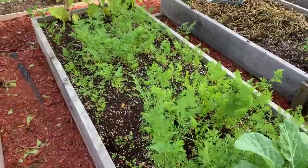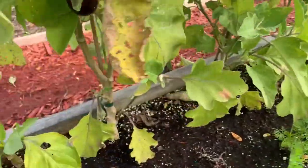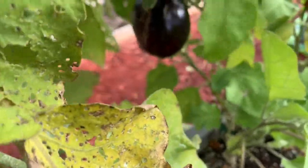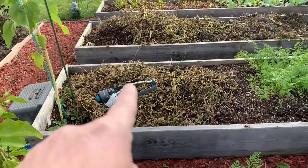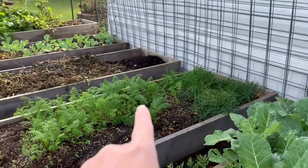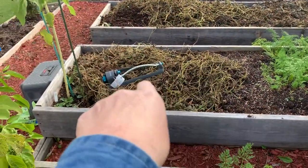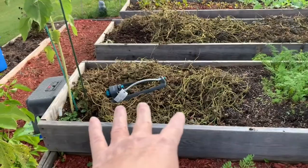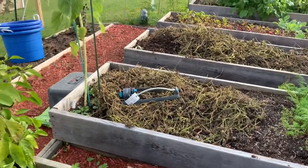Of course the carrots, and here's a couple more eggplants. We've got more carrots here and here and here. This greenery dying back is the green beans — we always chop and drop those that way it'll nourish the soil for next year.